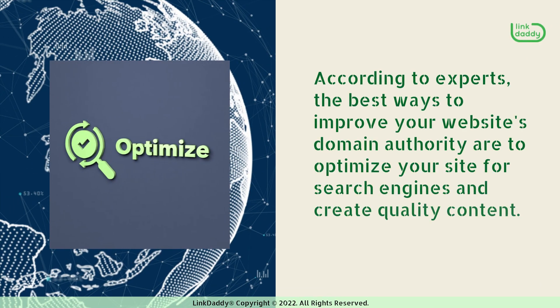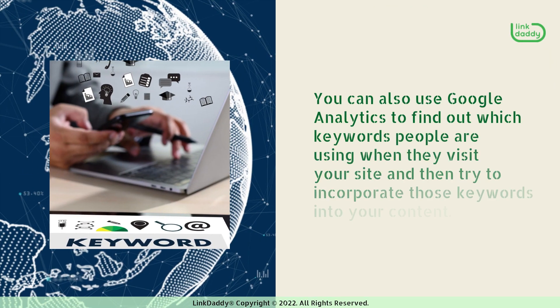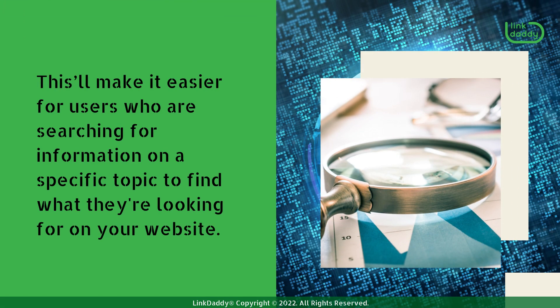According to experts, the best ways to improve your website's domain authority are to optimize your site for search engines and create quality content. Optimizing your site for search engines will help you rank higher in SERPs and get more traffic from search results, so it's important to have a meta description tag and keyword-rich title tags on your pages. You can also use Google Analytics to find out which keywords people are using when they visit your site and then try to incorporate those keywords into your content. This will make it easier for users who are searching for information on a specific topic to find what they're looking for on your website.